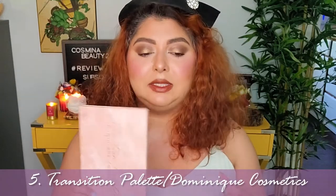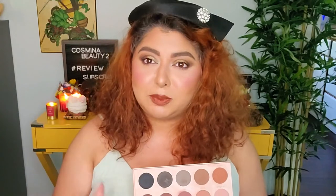Number five is an eyeshadow palette intended for both face and eye — this is from Dominic Cosmetics, a transition palette. I would have regretted not purchasing this because I love everything in here for the face. You can use it on the eyes if you want a very natural look, but that's not necessarily me. I use them on my face and I love it. It's such a one-and-done palette — amazing for traveling. I can picture packing just this with a foundation, a lipstick, and a mascara, and being done. That would be the dream.